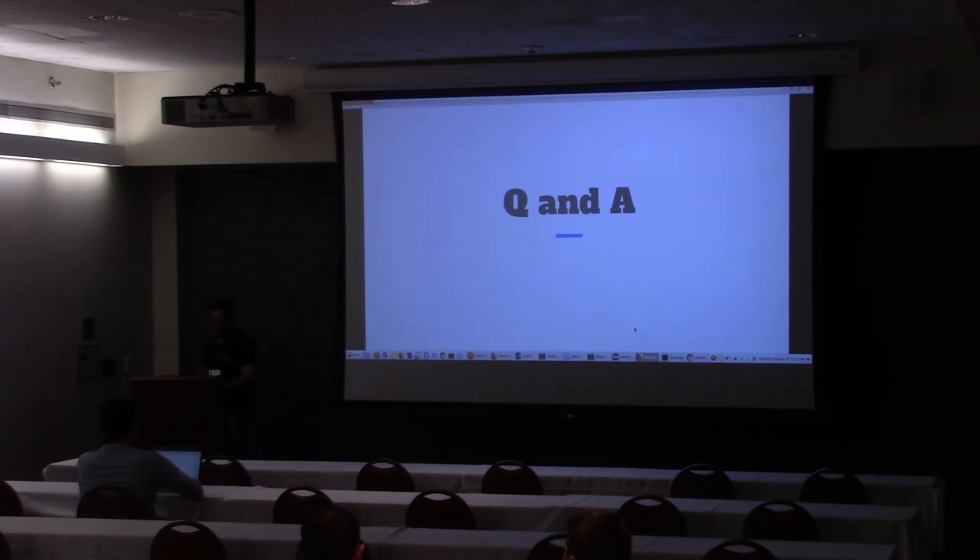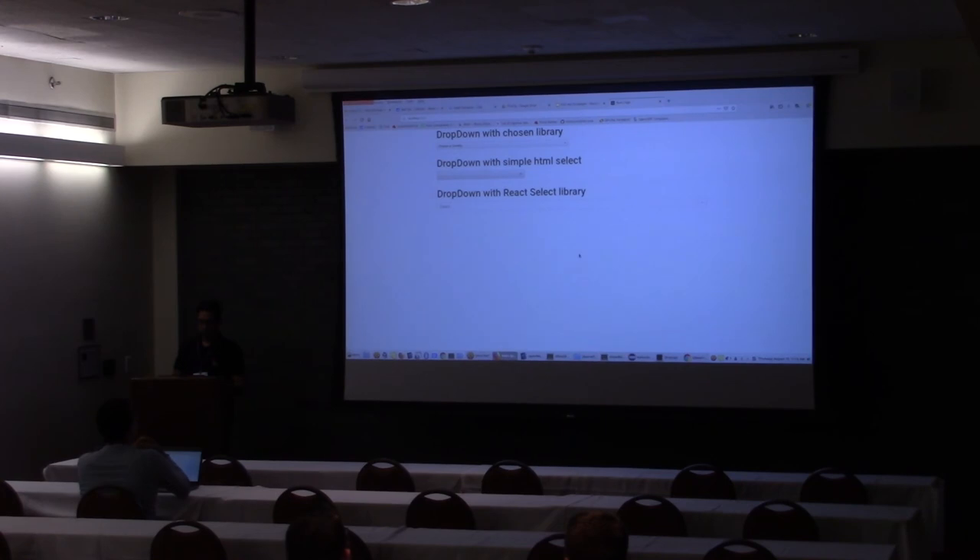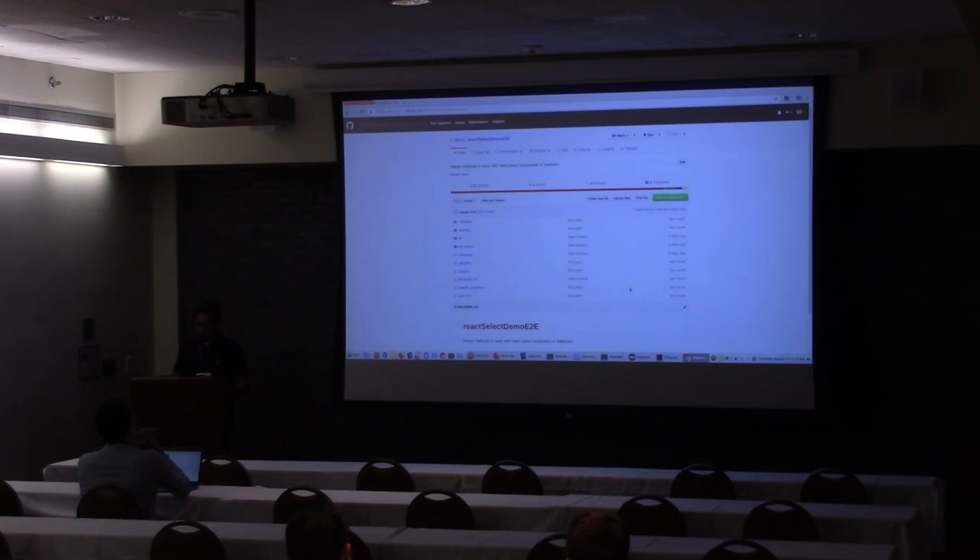Thank you, everyone. Just to let you know that both this app as well as these libraries are on GitHub — so if any of you is using React or Chosen, and most Red Hat apps use React as well as Chosen, and the Red Hat customer portal uses Chosen dropdowns — feel free to use them. I'll paste the link in my presentation for you to check. Thank you.